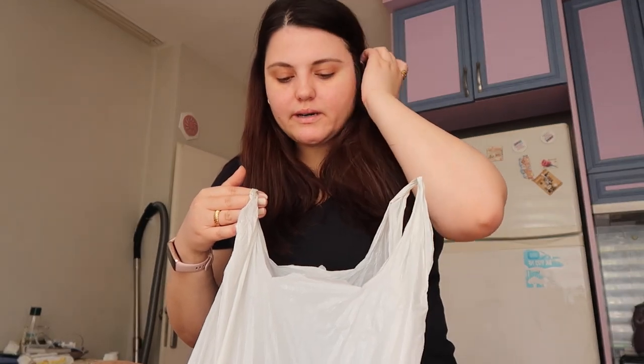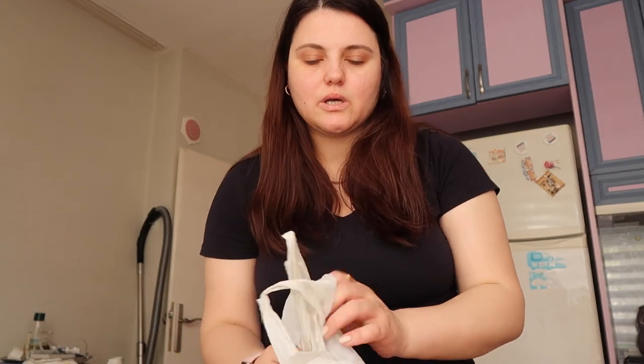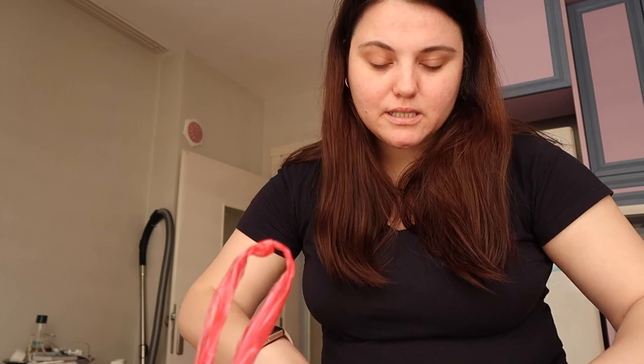I'll put the strawberries in water for about half an hour with some baking soda to clean them - I'll do that right after filming. And here are lemons, the normal ones. I think the flea market section is done, so now I can go to the supermarket items we bought.